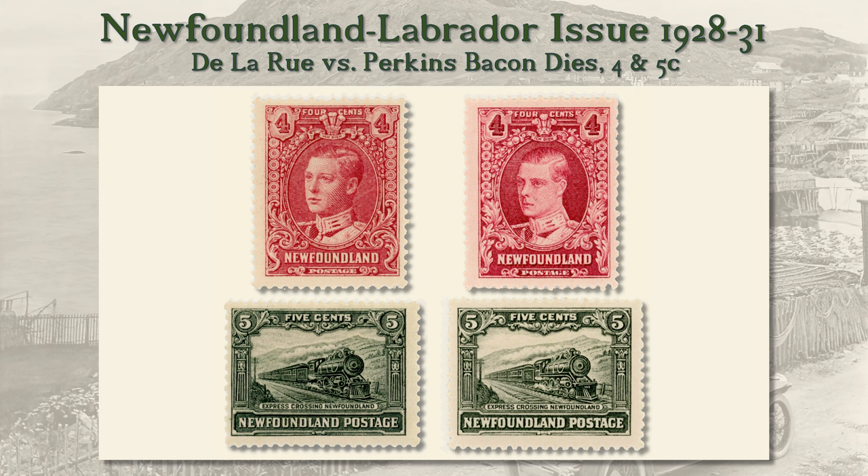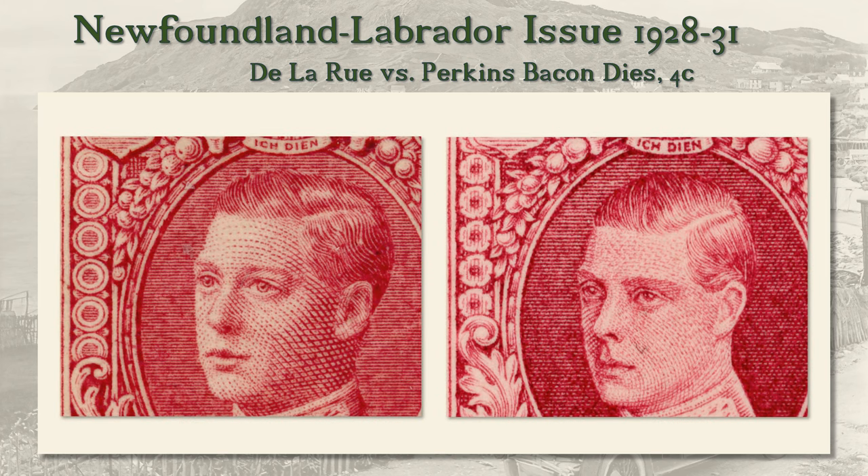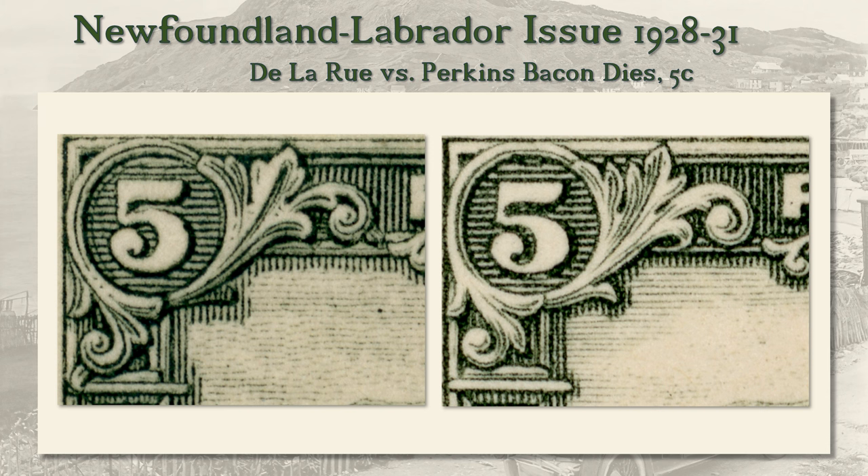On the trains, the difference is more subtle. For example, the Delarue issue lacks a spur around the upper left 5 ornament seen on the Perkins-Bacon issue. Here's an enlarged view of the faces on the 4 cent stamps so you can more easily see the more true-to-life rendering on the Delarue original. And here are enlargements of the upper left 5 counter area on the Express Train designs, with arrows to help you zero in on the differences.